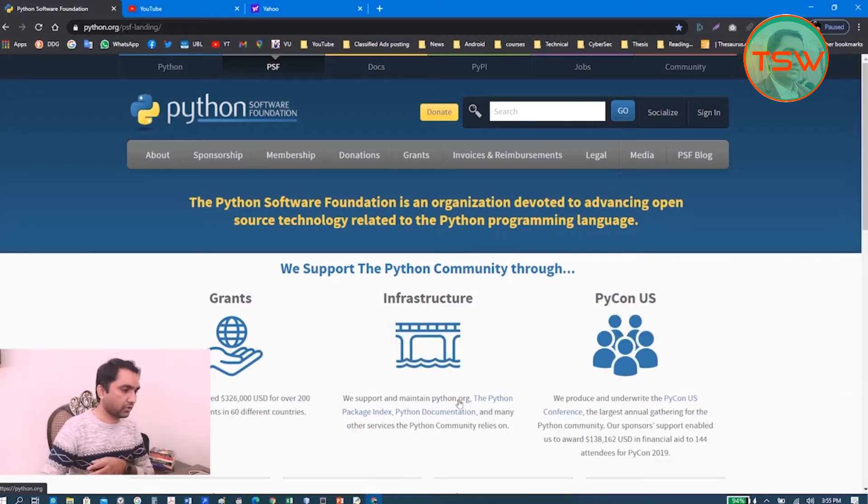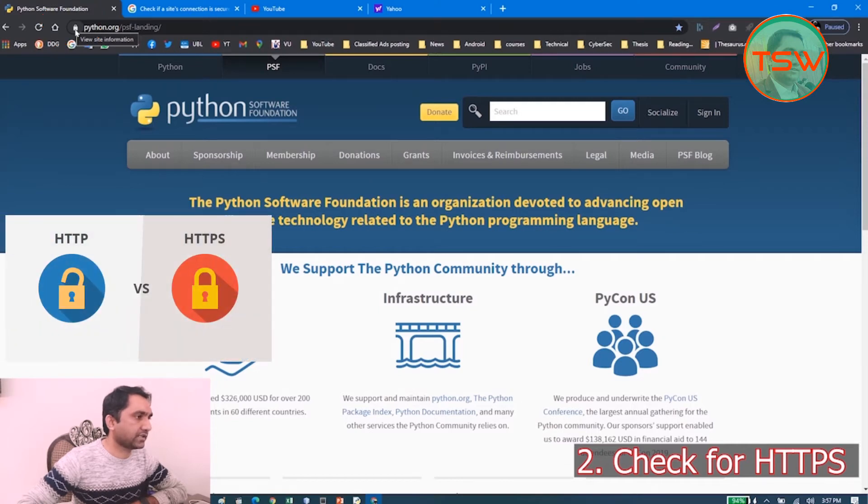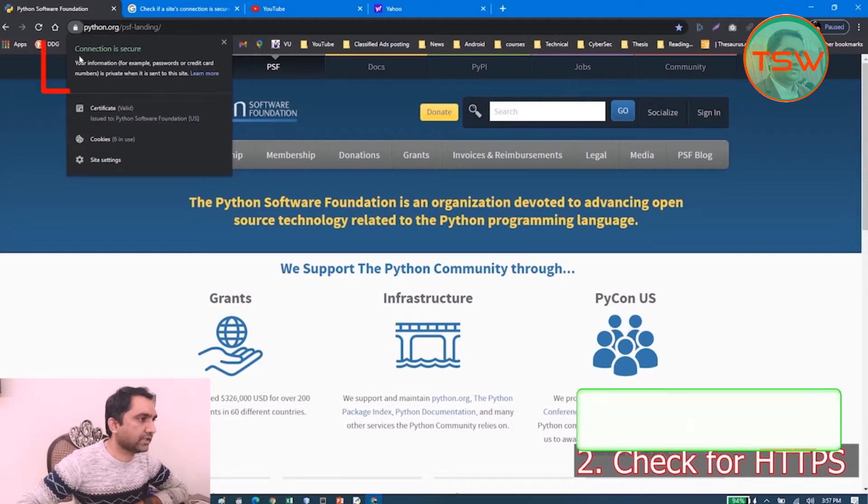The second thing to check before you visit a website is this lock icon. This lock icon indicates that the website is HTTPS, not HTTP. HTTPS is encrypted communication between your browser and the server. Just click on it — you can see 'the connection is secure.'